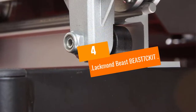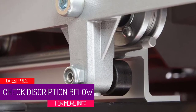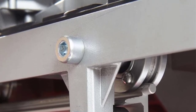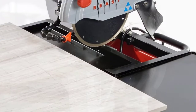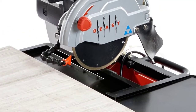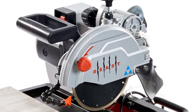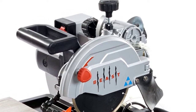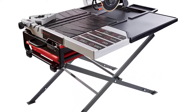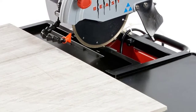At Number 4: LAKMOND BEAST BEAST-7CKIT. This tile saw from LAKMOND is appropriately titled the BEAST, thanks to its powerful 1.25-horsepower motor and ability to execute a 24-inch rip cut within the extendable fencing. The saw is just over 60 pounds but nearly 4 feet in length, so it may be at the limit of what many tile professionals can carry on their own. However, this size offers a massive workspace, and users note that the 7-inch blade can stand up to most 10-inch tile saws in every respect except depth of cut. Most users found no need to cut tile thicker than the hefty 2-3/8-inch thickness allowed and loved the speedy 5,300 RPM blade.